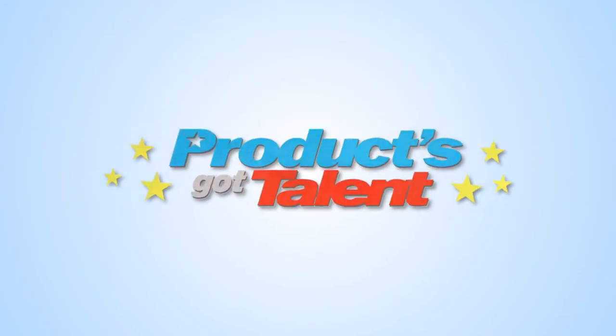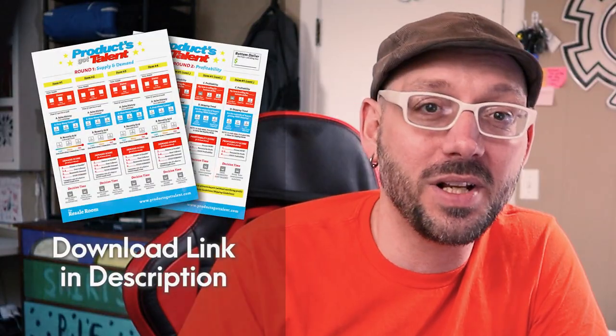Welcome to Products Got Talent, the show for budding eBay resellers where your new and used items audition for a chance to become listed on your resale room shelves and eBay store. I'm your host Michael Masters. I put together this game to train your mind to recognize the most profitable items to sell on eBay.